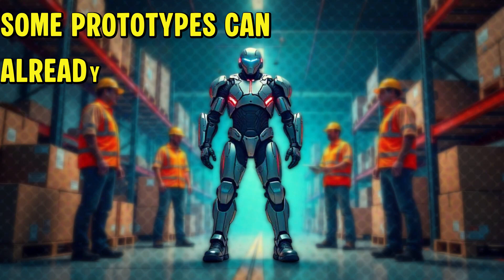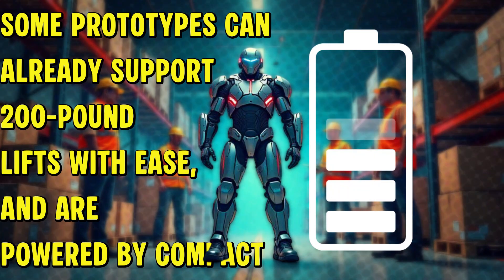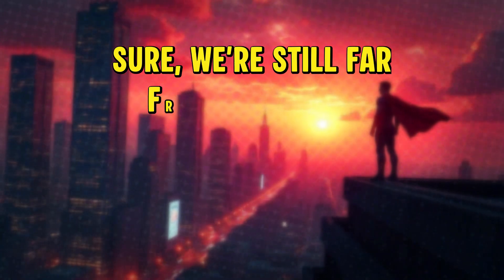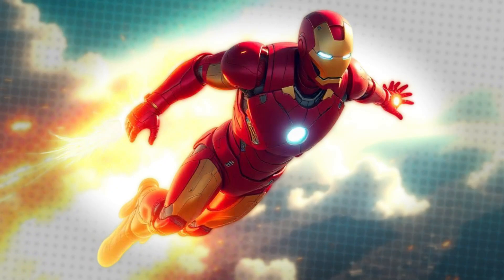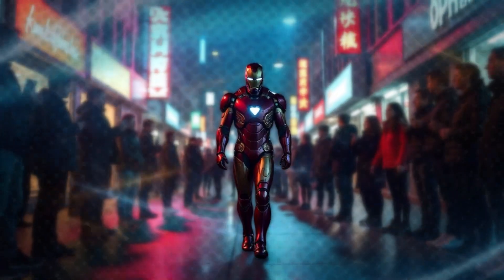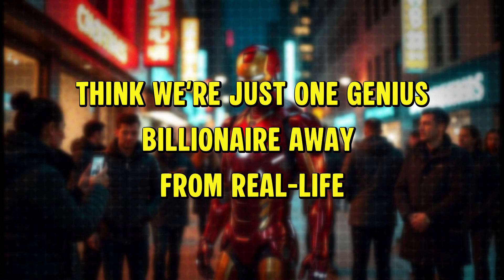Some prototypes can already support heavy pound lifts with ease and are powered by compact battery packs. Sure, we're still far from repulsor blasts and jet propulsion in a backpack, but the core tech behind Iron Man? It's already walking among us. Think we're just one genius billionaire away from real-life Iron Man?